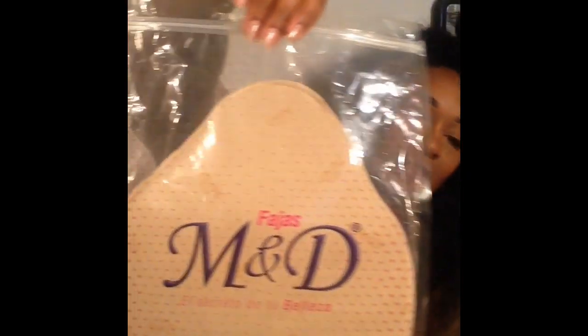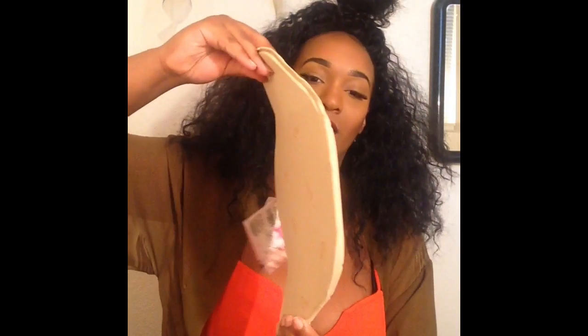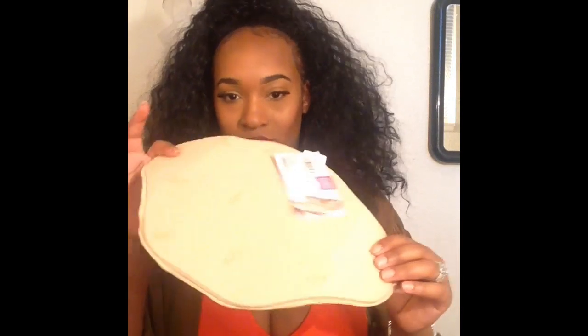I'm going to start off with my ab board. This is what I got. This was $17 on Amazon.com. This is the ab board — this is the information on it. Everything is going to be kind of like backwards, but this is it.